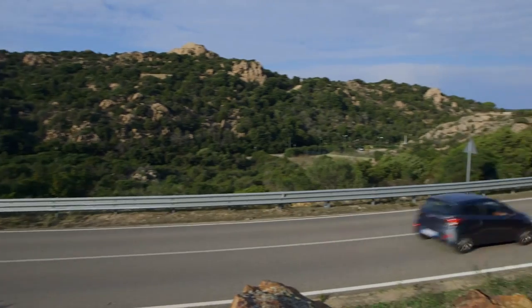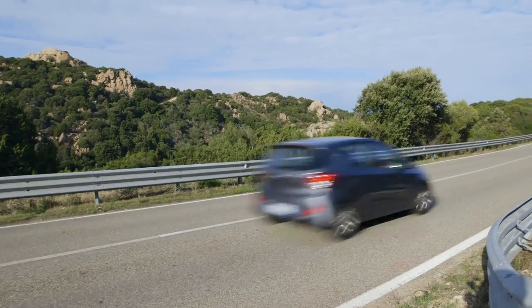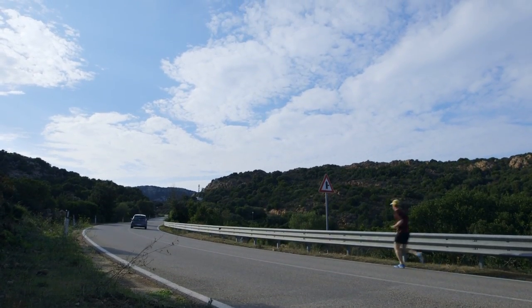As with all new Hyundais, you get the five-year unlimited mileage warranty, five-year annual vehicle health checks and five years of free breakdown cover. Click the link to get the full results from our breakdown services survey.